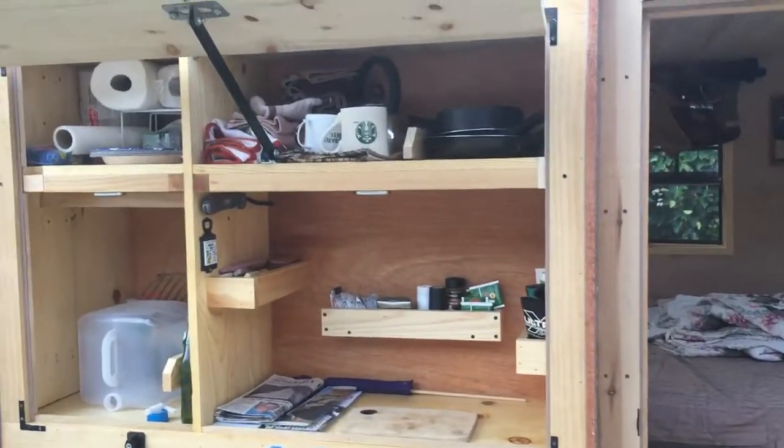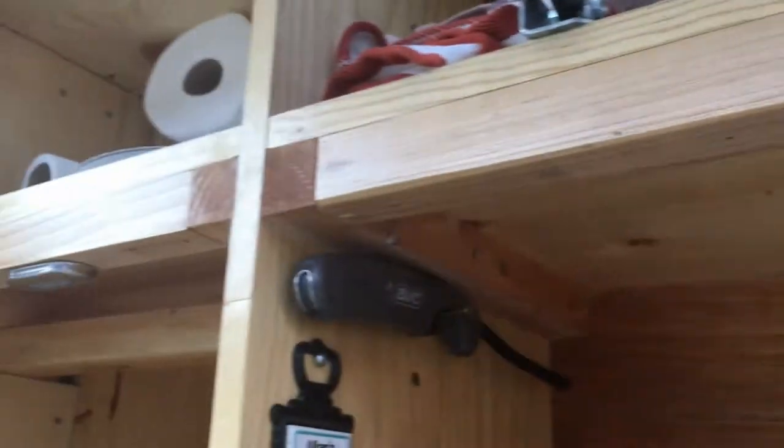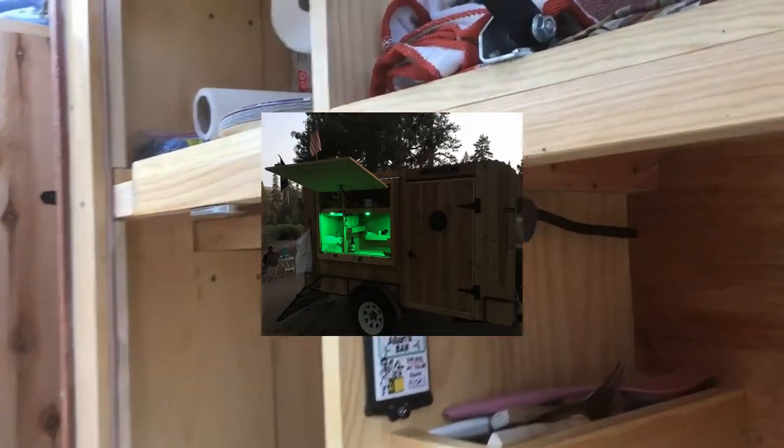It's been a while so I'll show you the trailer upgrades — upgrades, upgrades! Check this out. Got the LED lights and they look really nice at night, and I will turn them on.